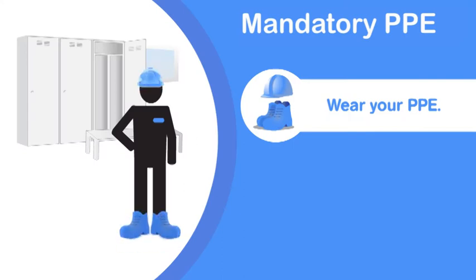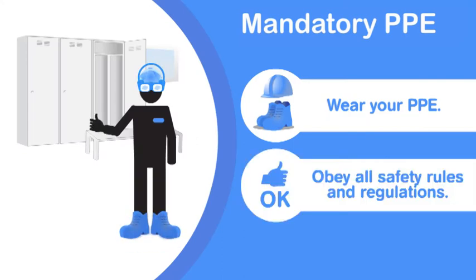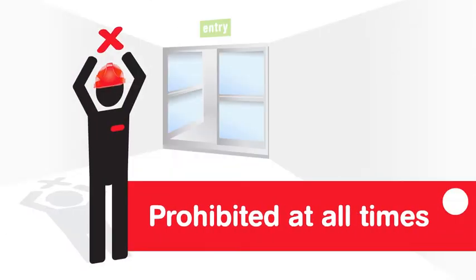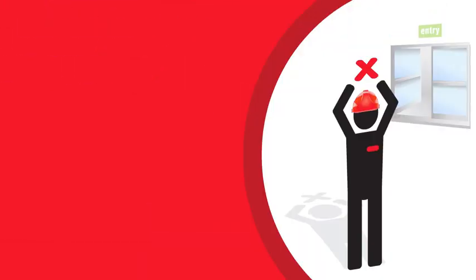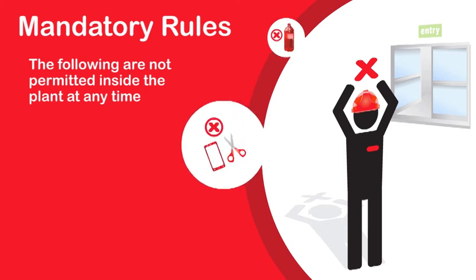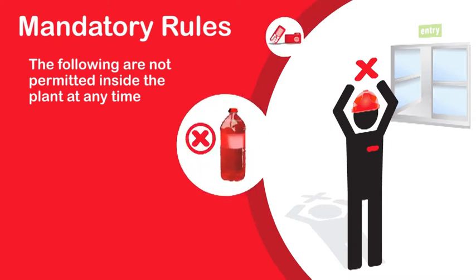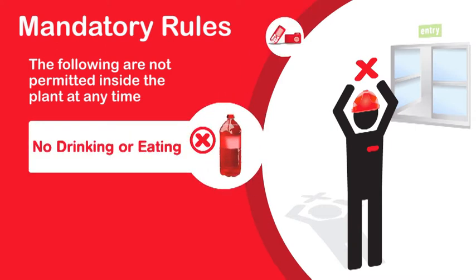Make sure to wear all required PPE and obey all safety rules and regulations. The following are not permitted inside the plant at any time: no smoking allowed, no foreign objects, no drinking or eating.